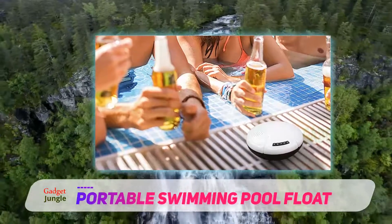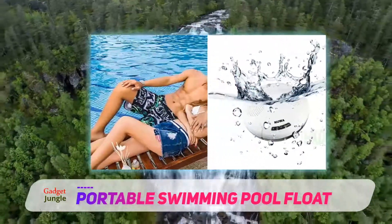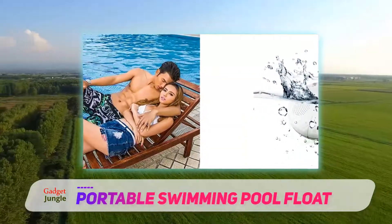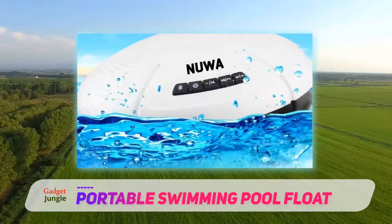It is not just waterproof, but also dustproof, damage resistant, and shockproof. Besides, it will still work if submerged under water up to a depth of three feet. It is not just the solid construction that improves the performance of the speaker.